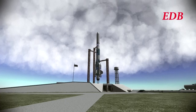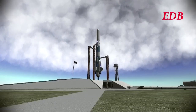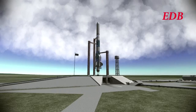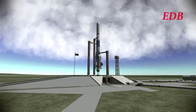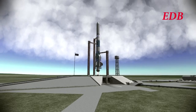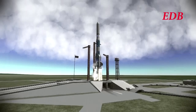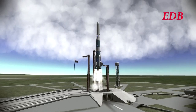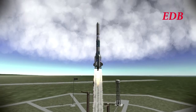T-minus 15, 14, 13, 12, 11, 10, 9, 8, 7, 6, 5, 4, 3, 2, 1. And we have liftoff. We have liftoff of the MIMUS-1 aboard the Saturn 1-H launcher.